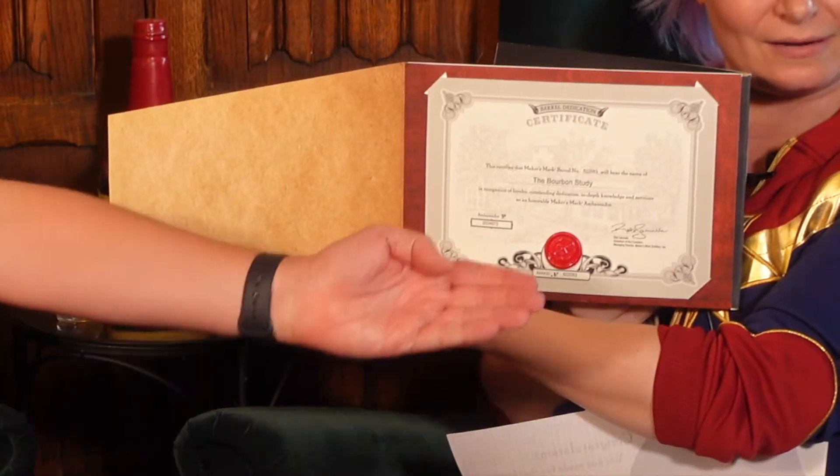Which is cool, like we have here. Basically what happens is they take a barrel after they've recently distilled some stuff, put it in the barrel, and designate that barrel to be Brad Bishop's — or as our ambassador kit is, Barrel Number 822083, The Bourbon Study.